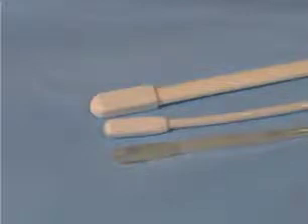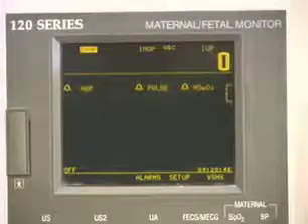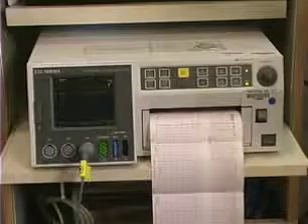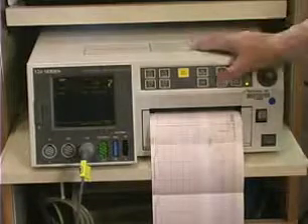The Koala is the only intrauterine pressure monitoring system that establishes a true zero in the uterus. Zeroing is the process of establishing a zero reference relative to atmospheric pressure, so changes in intrauterine pressure can be accurately observed.